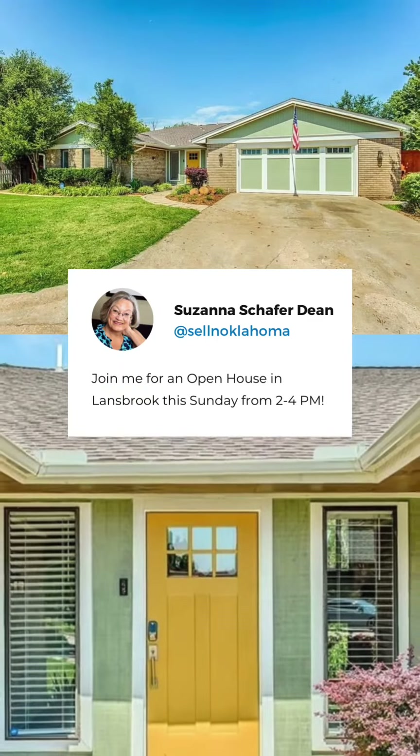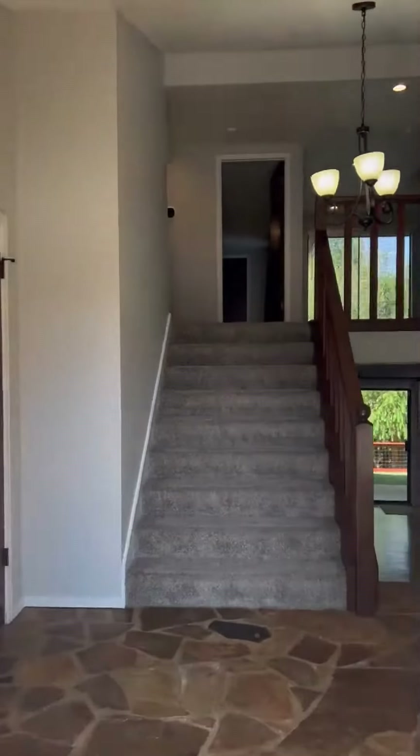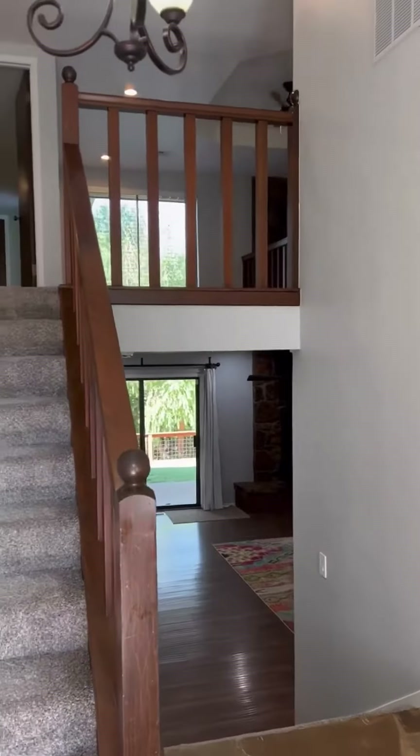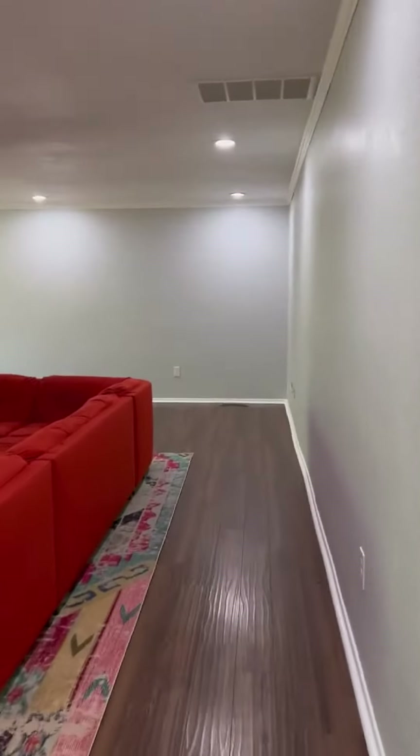Welcome to 6112 Shaftesbury Road in Oklahoma City. Nestled in the peaceful neighborhood of Landsberg, this three-bed, three-and-a-half bathroom home offers the perfect blend of modern living and timeless elegance.